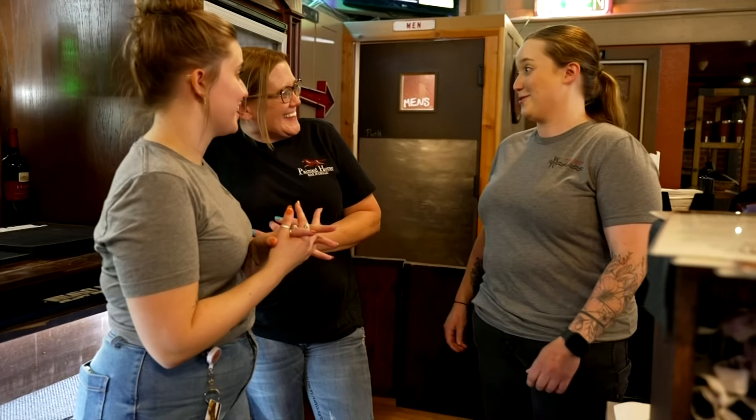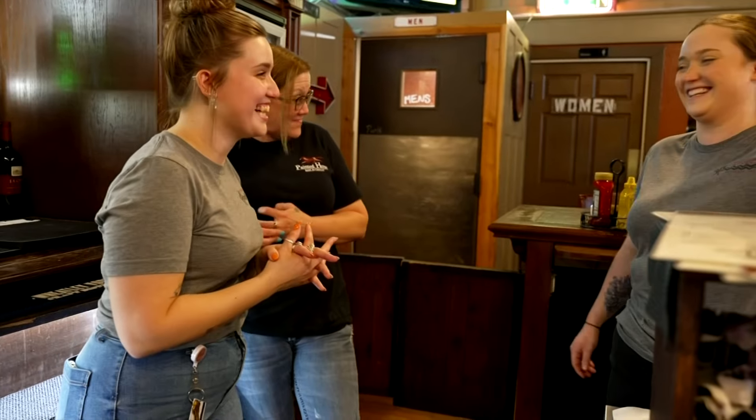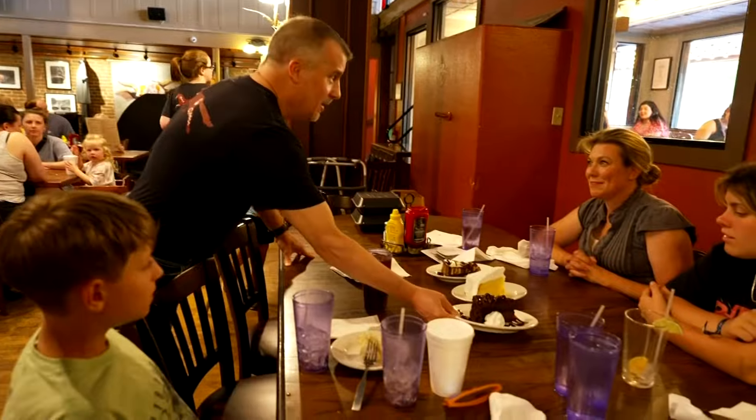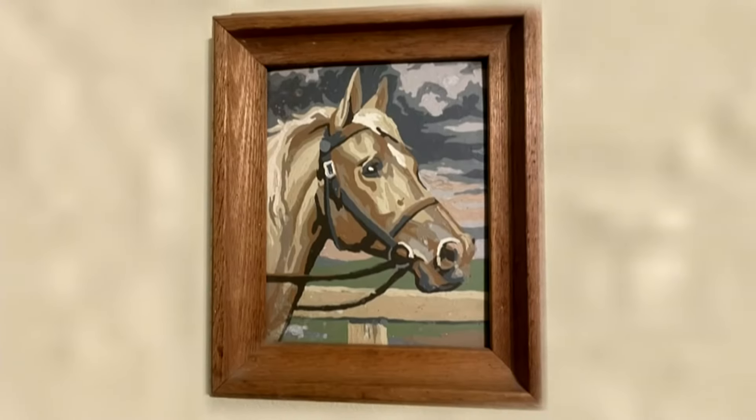Mark and Kelly say the secret sauce to their success is kindness and consistency when it comes to their staff and their service. They get to know their customers, and that friendship makes people want to come back for more. If you can work on the food and make it really good, and you can make your service good and have a great atmosphere, then you have a chance — but then you've got to put the work in.